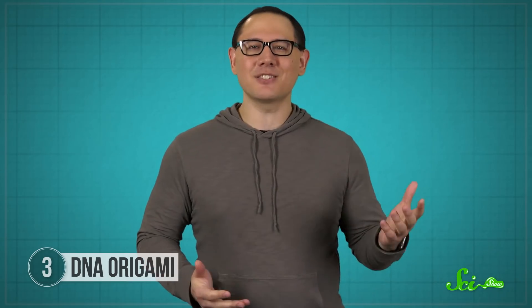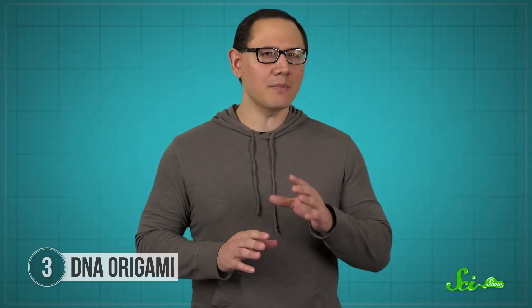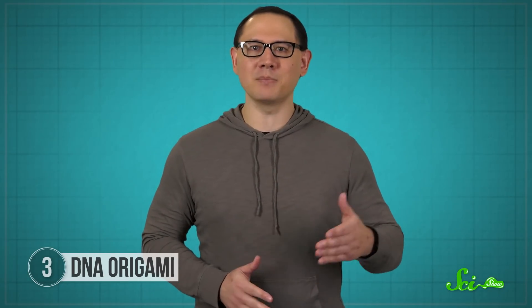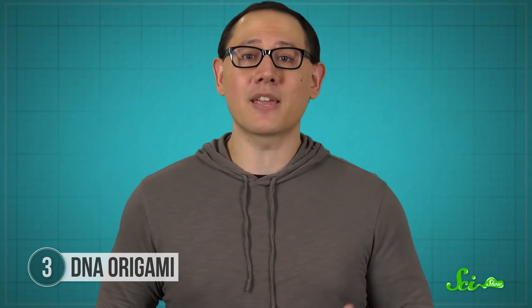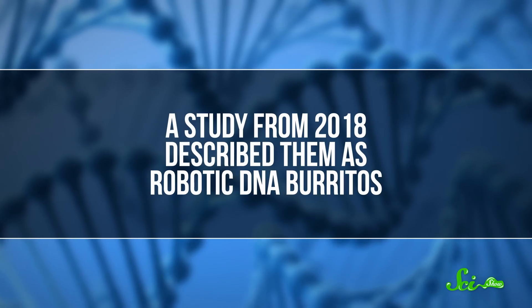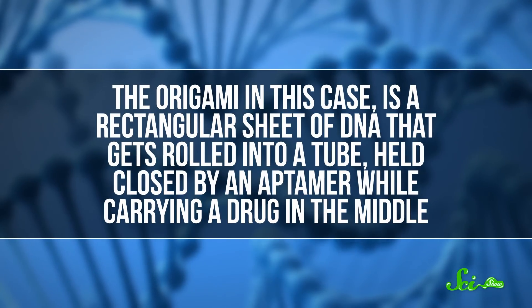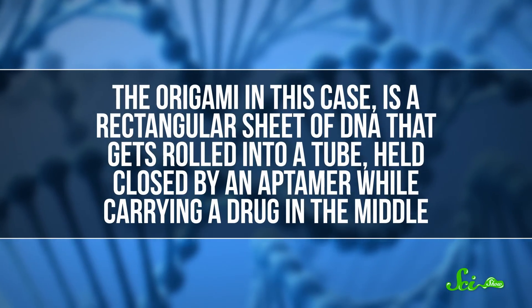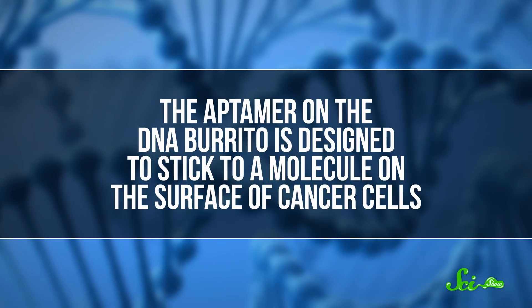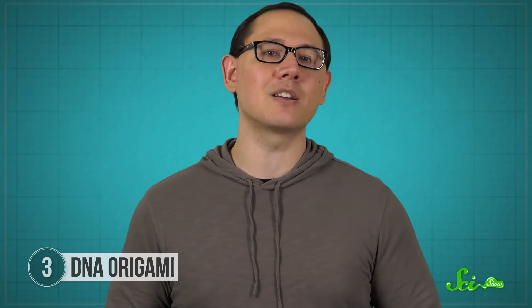But DNA origami isn't just cute. A major application of origami is in DNA nanorobots. Scientists are studying them as a way to deliver cancer drugs straight to tumors. A study from 2018 described them as robotic DNA burritos. The origami in this case is a rectangular sheet of DNA that gets rolled into a tube, held closed by an aptamer while carrying a drug in the middle. The aptamer on the DNA burrito is designed to stick to a molecule on the surface of cancer cells. And when the aptamer sticks to its target, it can no longer hold the burrito closed, so the DNA origami unrolls, releasing the drug to fight the tumor.